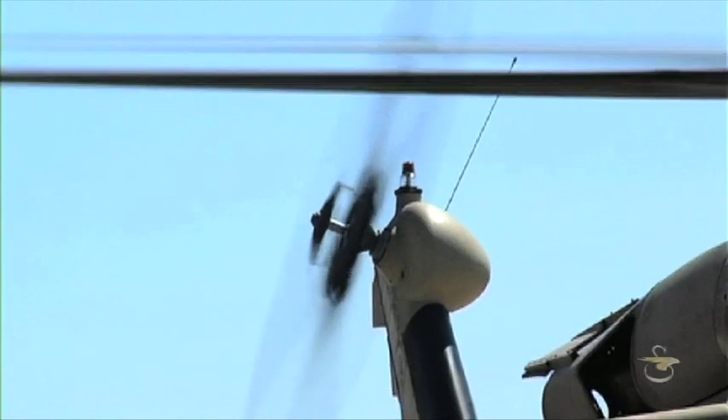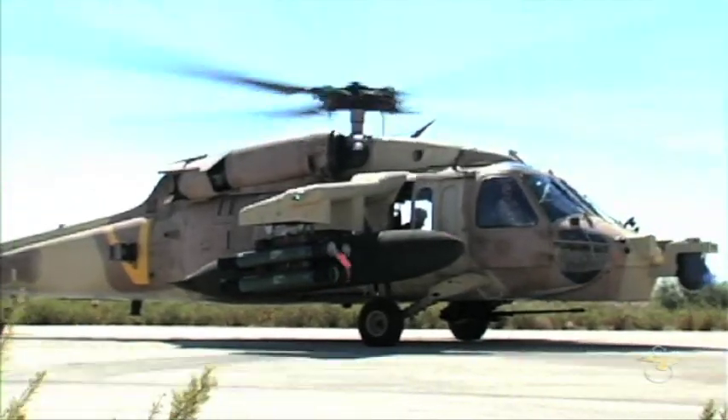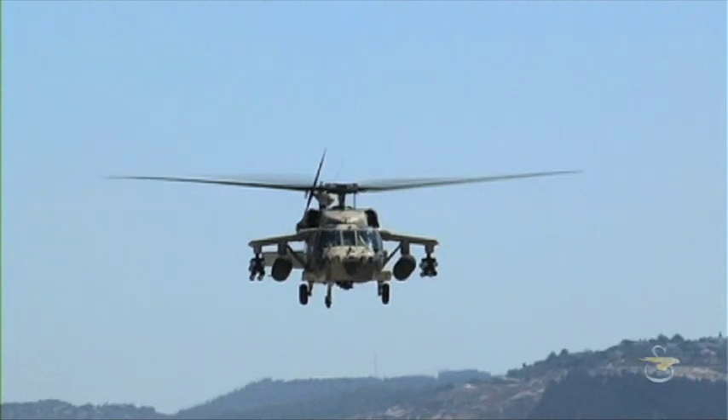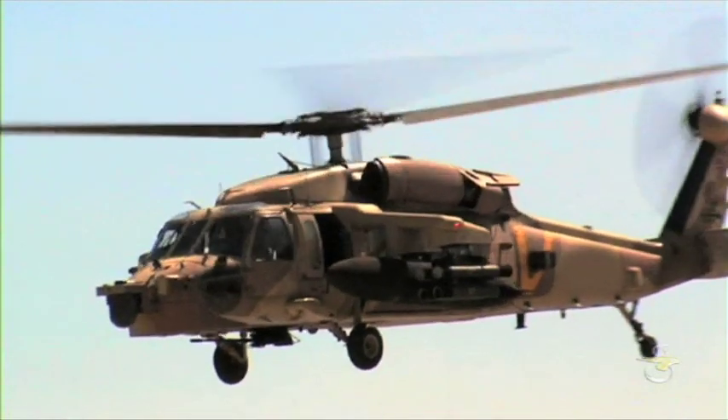By incorporating a state-of-the-art weapons suite, this aircraft has served as the proof-of-concept demonstrator to test and evaluate the Battle Hawk concept. The results are astonishing.